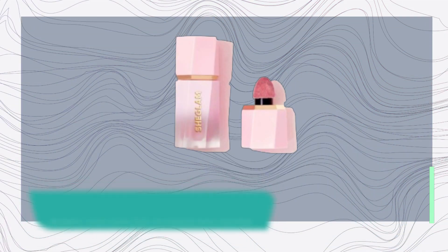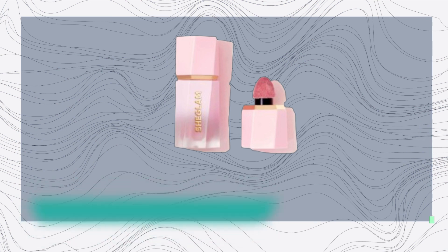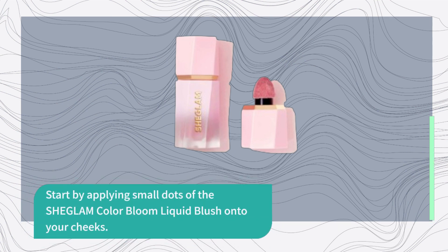Alright, now that you've heard why people are raving about this product, let's see how you can use it for that perfect blush look. Start by applying small dots of the SHEGLAM Color Bloom Liquid Blush onto your cheeks.